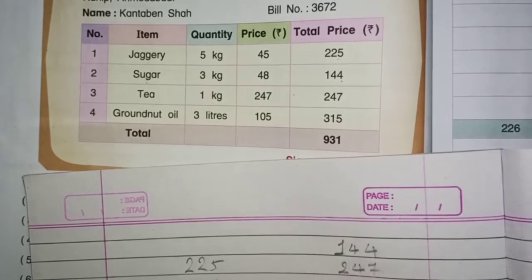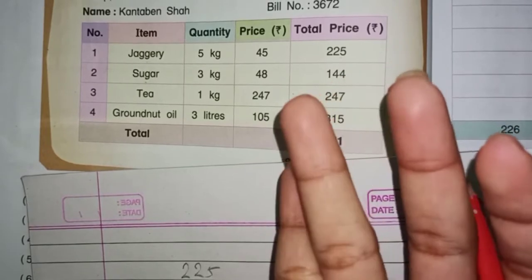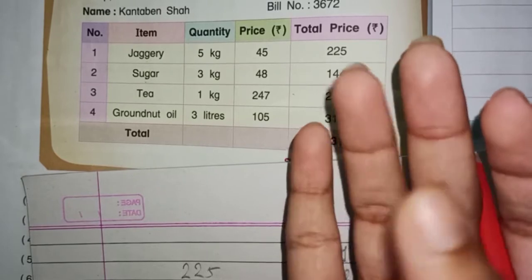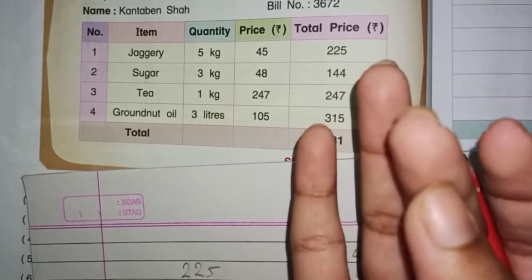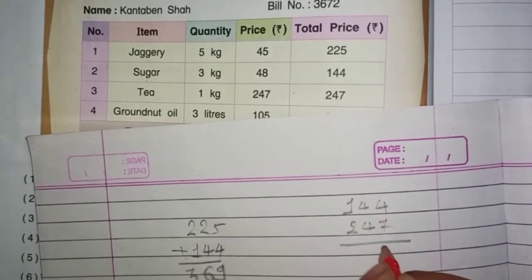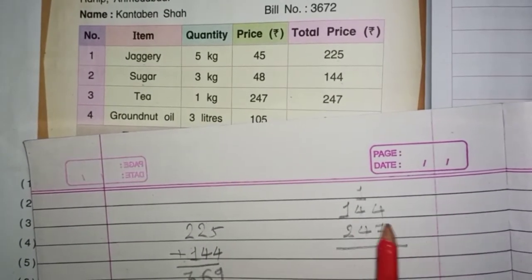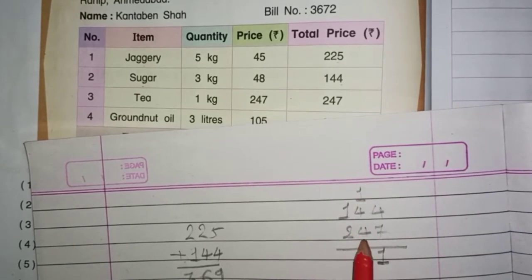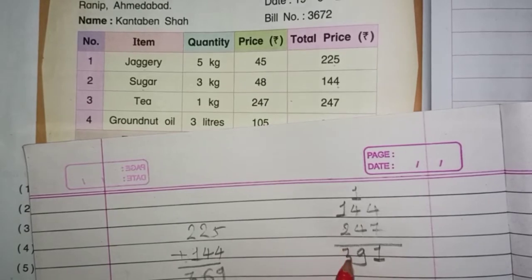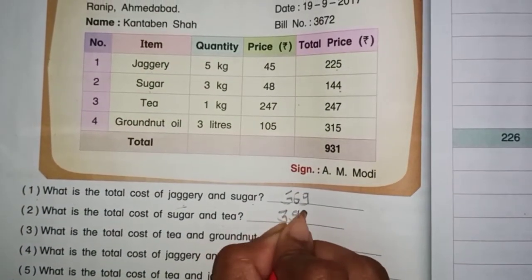7 aur 4 milao — 1, 2, 3, 4, 5, 6, 7, 8, 9, 10, 11. So, yaha pe 11 aaya na? Yaha pe 1 likhenge aur 1 upar carry karenge. 4 aur 1 — 5. 5 aur 4 — 9. 2 aur 1 — 3. So, yaha pe hamaara answer hua 391.